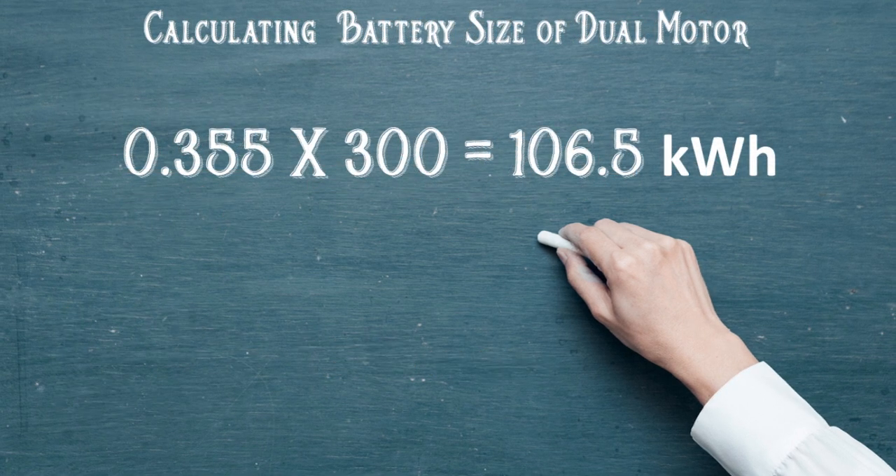We can take that efficiency of 0.355 kilowatt hours per mile and multiply it by the 300-mile stated range of the dual-motor Cybertruck, and we get a 106.5 kilowatt hour battery pack in the mid-range dual-motor Tesla Cybertruck.